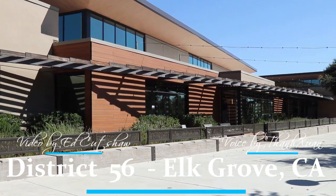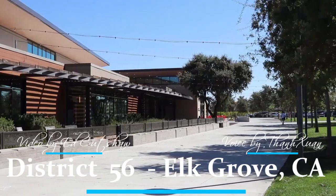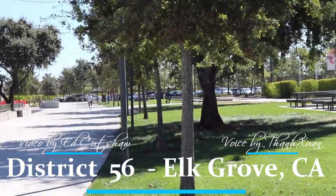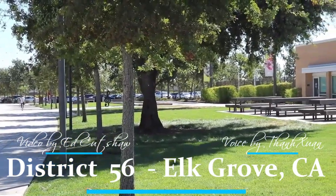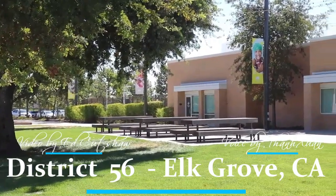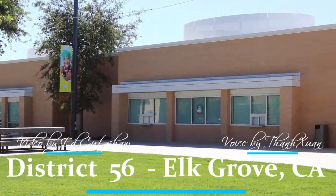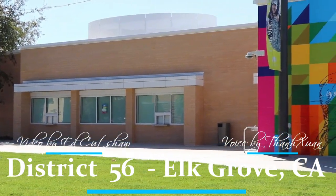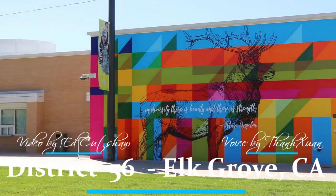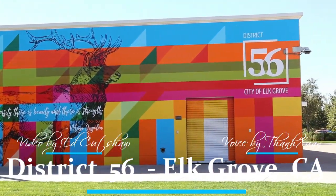Hello everyone. In this video I show you District 56 in Elk Grove — the highlights and history. District 56 in Elk Grove covers approximately 56 acres. This area includes a variety of facilities and features such as a civic center, aquatic center, and preserve park, all designed to serve the community's needs and support the city's growth. The district's size allows for a mix of urban and green spaces, contributing to both functional and recreational aspects of the area.